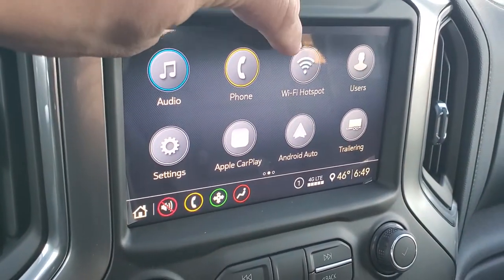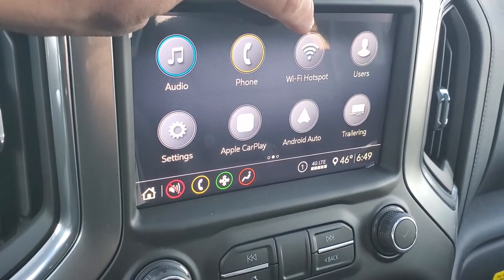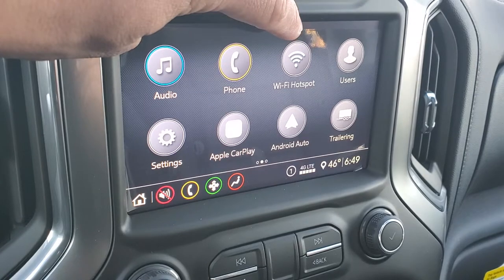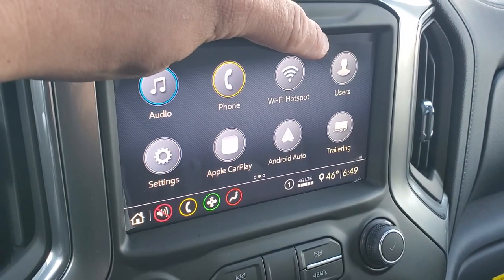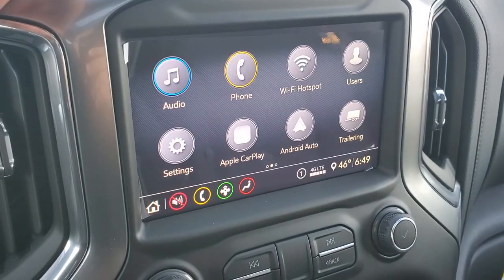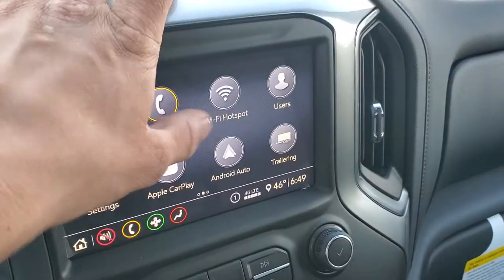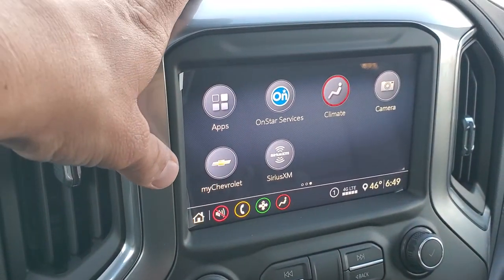It also comes with a Wi-Fi hotspot, all set up through OnStar and based on satellite — so even if you don't have cell phone service, you very well could have the Wi-Fi. You can program different users in here based on the key fob, and it will adjust your radio stations, seat position, mirrors, and everything automatically. Really nice feature.